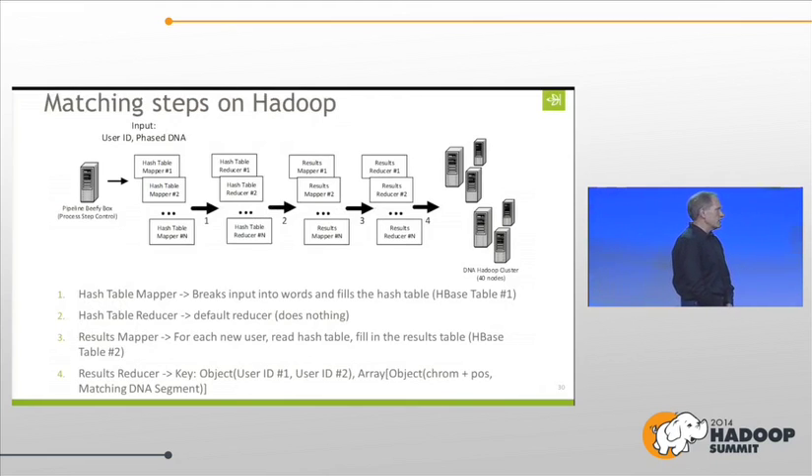Here's what it looks like — a simplified view. First we run the hash table mapper: we take all the input for everybody, break it into words, and fill in the hash table. The reducer doesn't really do anything in this step. Then the results mapper goes through that first hash table, and for each new user, reads the hash table and fills in the results table. Finally, you output the matching segments for user one and user two.